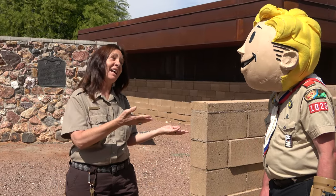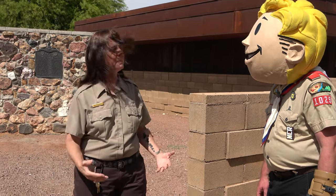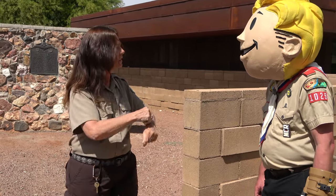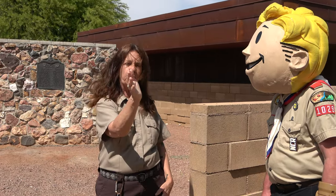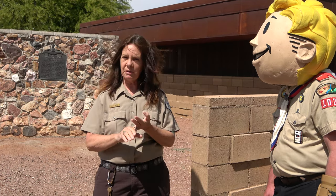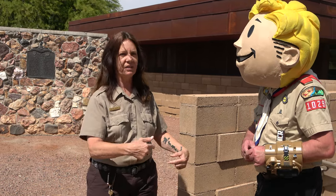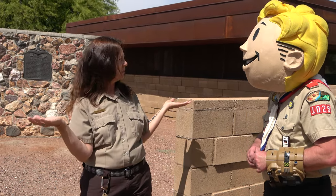Hi everybody. Welcome to the Old Las Vegas Mormon Fort, the place where Las Vegas began. This is where Mormon missionaries built the fort, and that's why it's called the Old Las Vegas Mormon Fort. But the reason everybody came here is because of water. There's a creek that flowed through here and brought the Native Americans, brought the missionaries of the Mormons, and all the pioneers after that. And then the railroad bought this site and created Las Vegas.